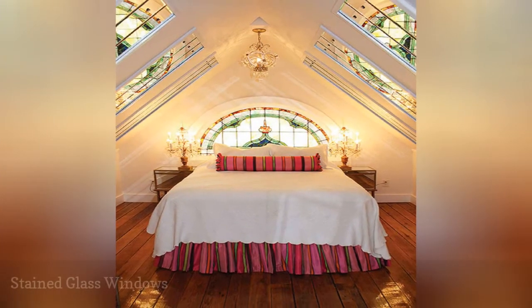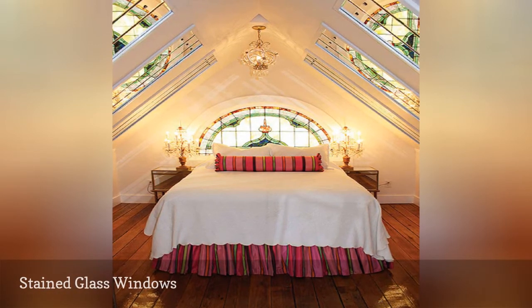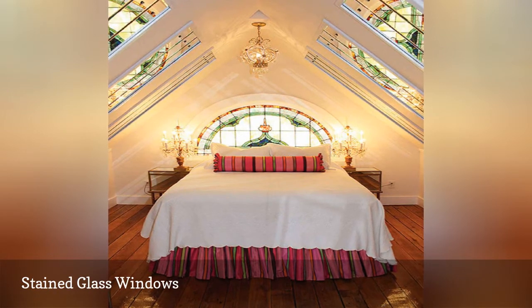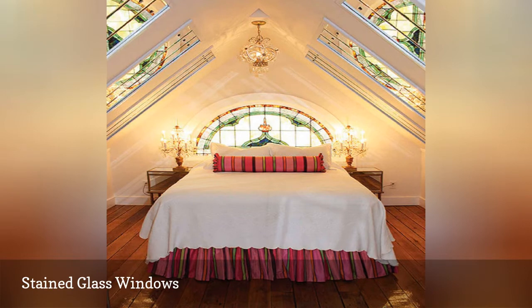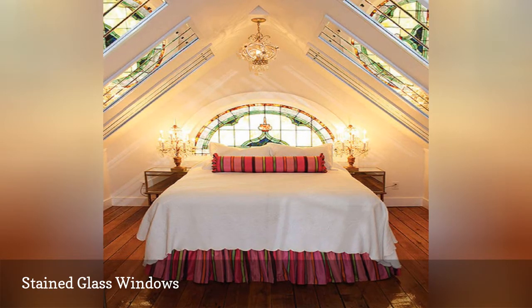This miraculous bedroom was once the upper eaves of a church. Today, it's a testament to the power of a show-stopping and unexpected focal point. This bedroom from Periwinkle's Design is elevated by its stained glass windows. Every aspect of this simple, colorful bedroom is sheer perfection.